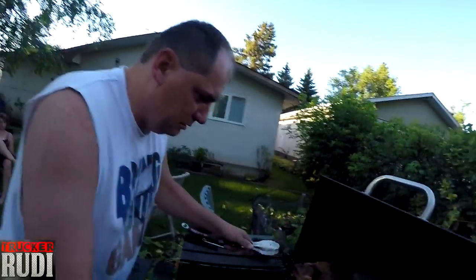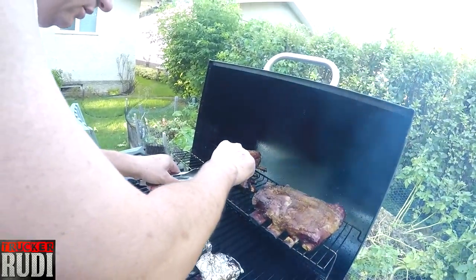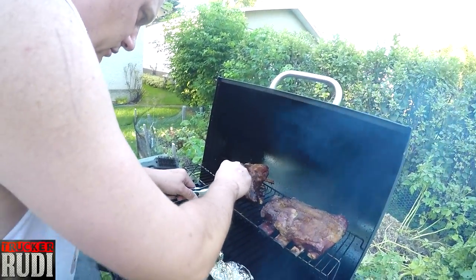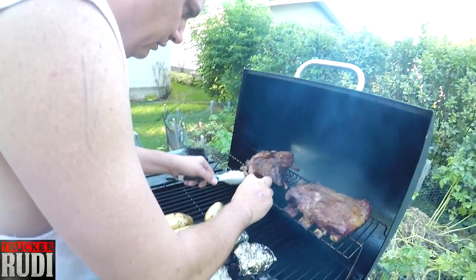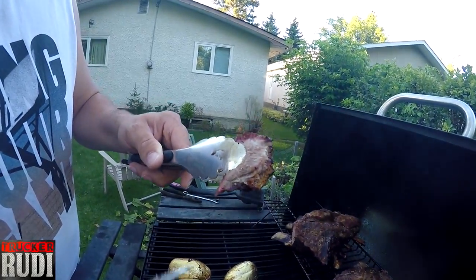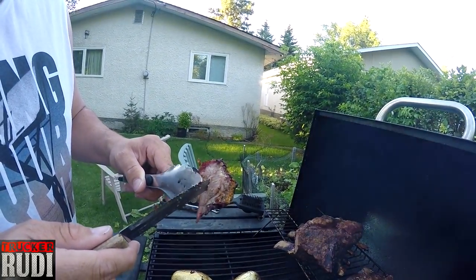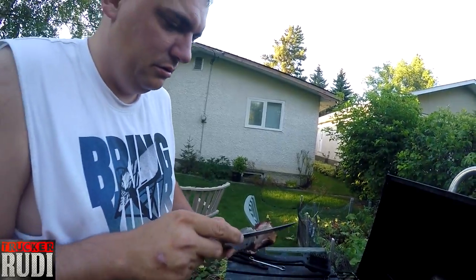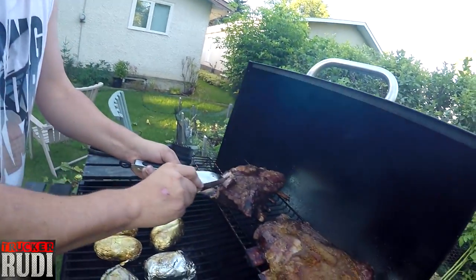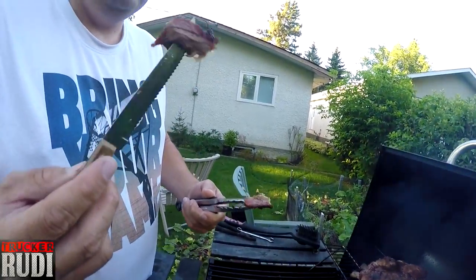Ready guys, it's time to do a taste test! It looks good. Oh my, that is looking really good — look at that! I think we're gonna have to do a taste test. Oh yeah, that is nice and soft!